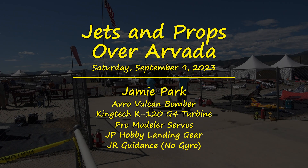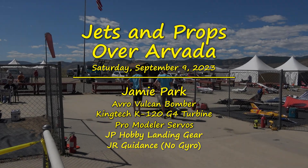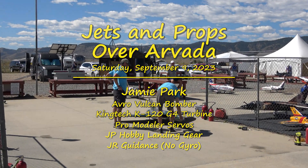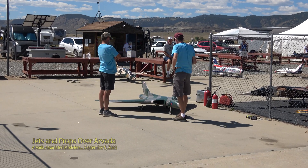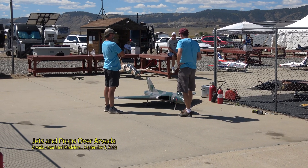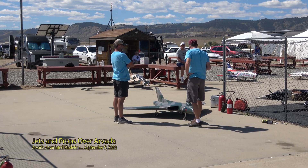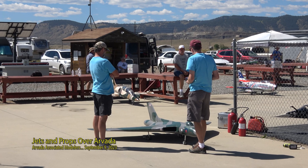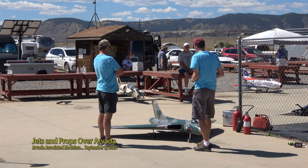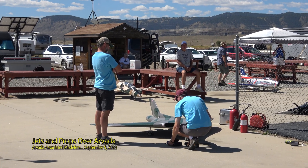This is an Avro Vulcan. It's a 98-inch wingspan. Basically looks like a lawn dart — big triangle, delta wing. This is a Cold War British bomber. I think the last time it saw any kind of service was in the Falkland Island conflict.